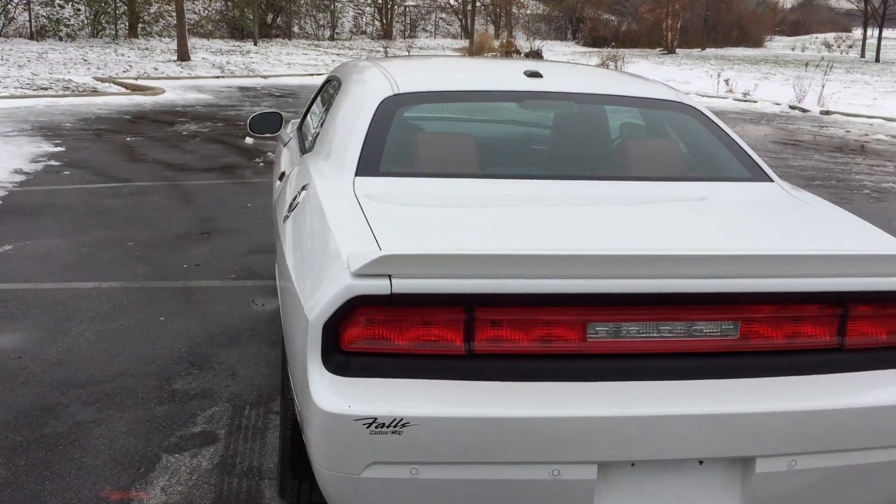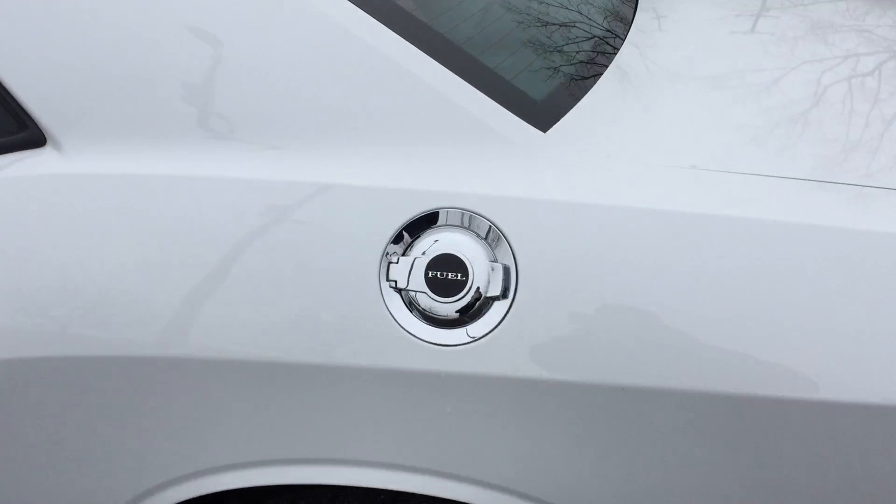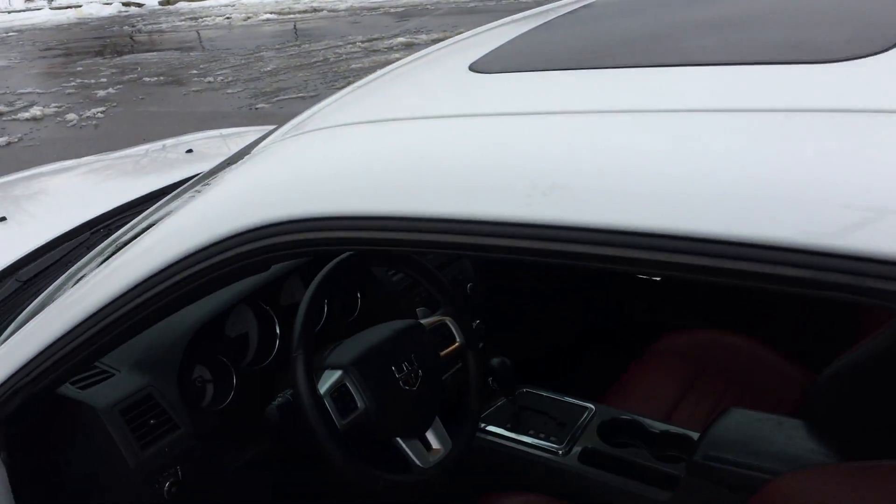It has a power moonroof and wait till you see the interior. Nice little fuel door — kind of a classic touch there. Power moonroof.